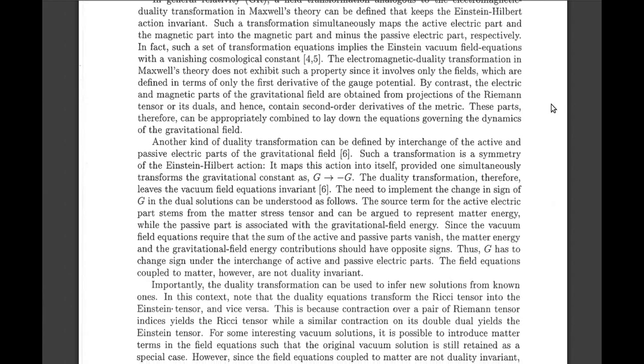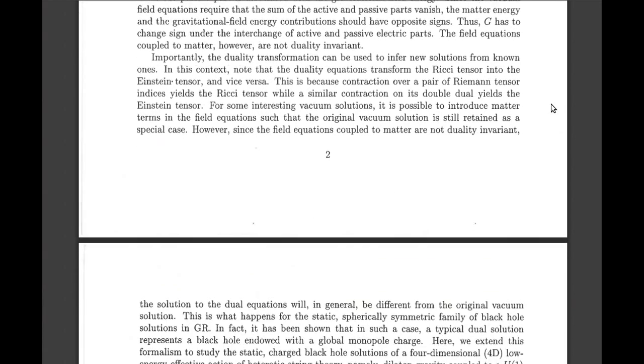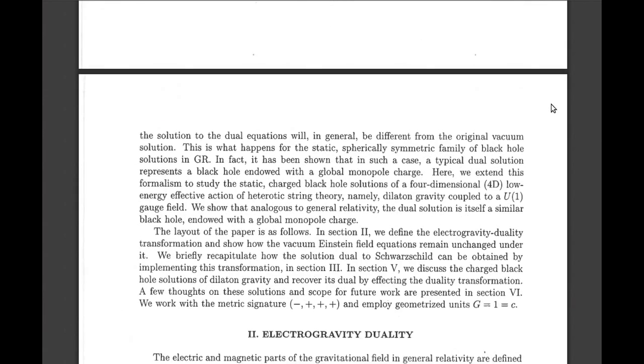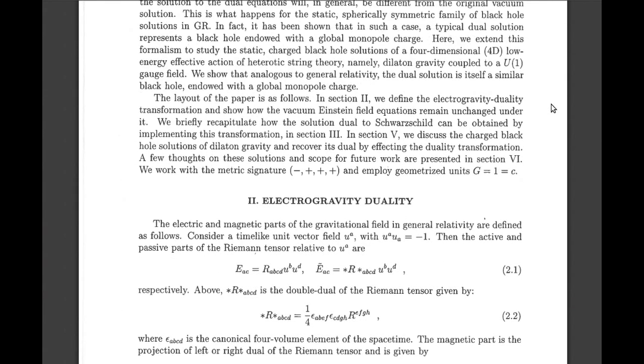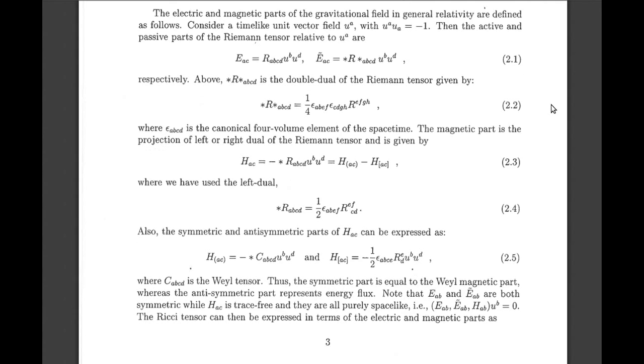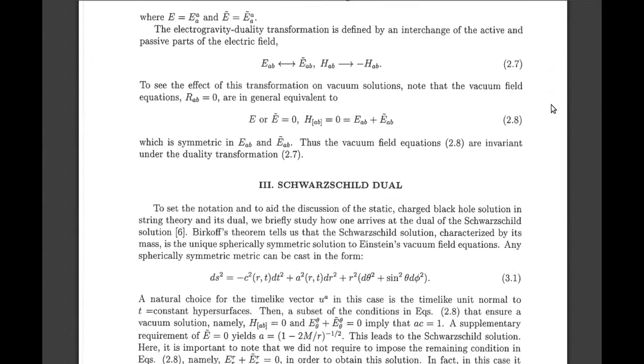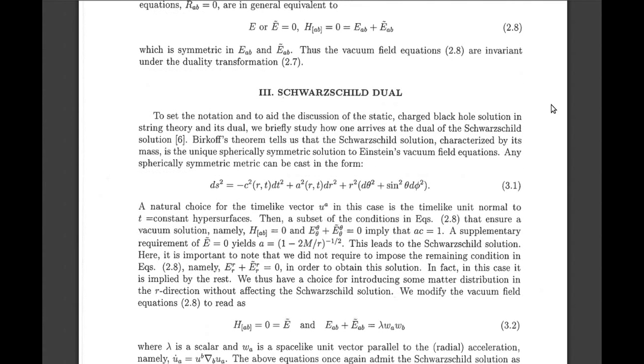So here we have the only paper I've been able to find that's reasonably recent that actually discusses electrogravity and confirms that electrogravity is in fact real.